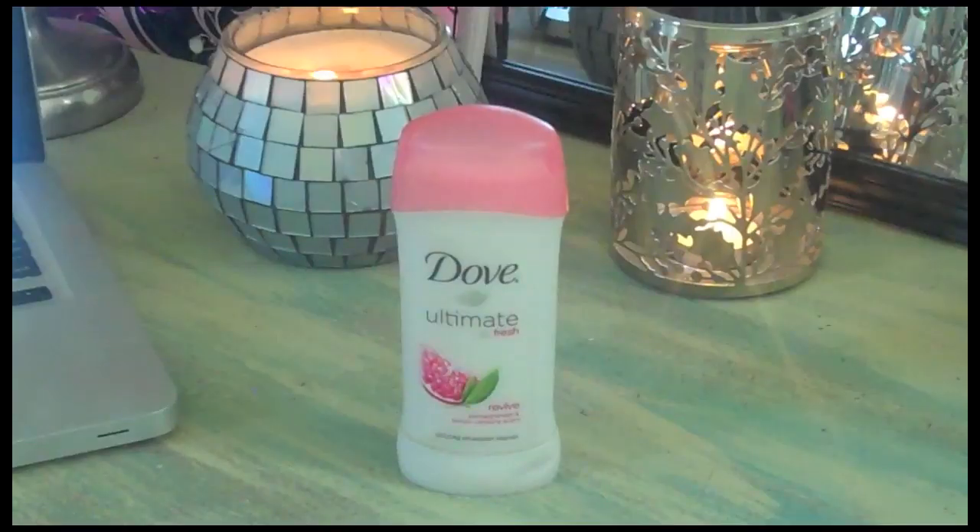My next empty is a deodorant by Dove — the Ultimate Go Fresh Revive in the pomegranate lemon scent. I liked this a lot and thought it worked really well. I'll probably end up repurchasing it after I'm done with my other two deodorants. It claims to stay on skin and not clothes, and I had no problem with it smearing, so I really liked this one and the scent a lot.